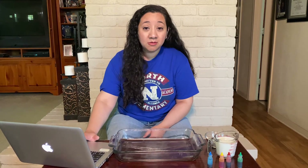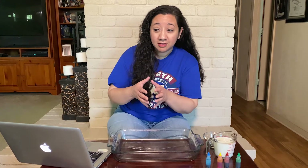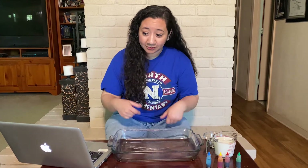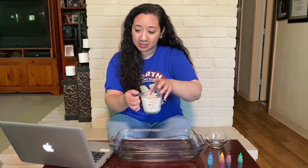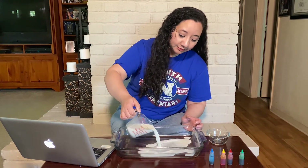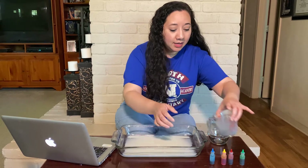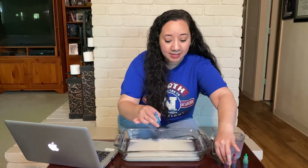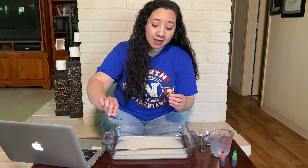Did you know that all of these things, even though they're small, have a big effect? Let's pretend that this milk is your house. I'm going to pour it into the cake pan, and let's pretend that this food coloring represents kindness. Now each drop represents something you can do at home that's kind.